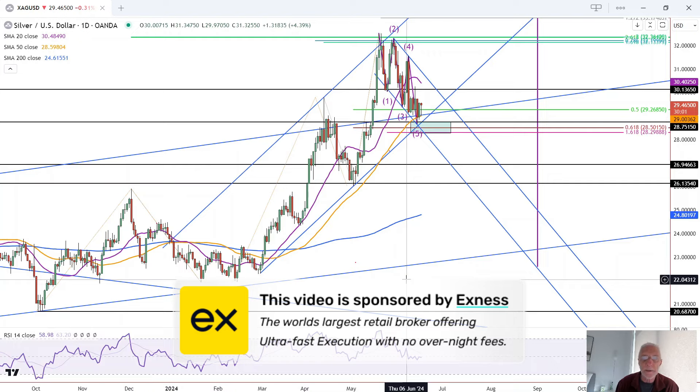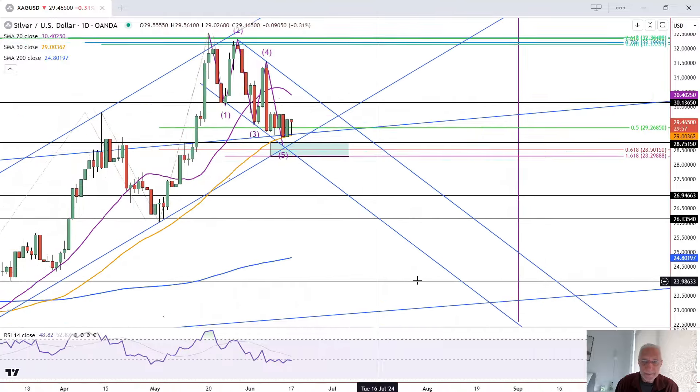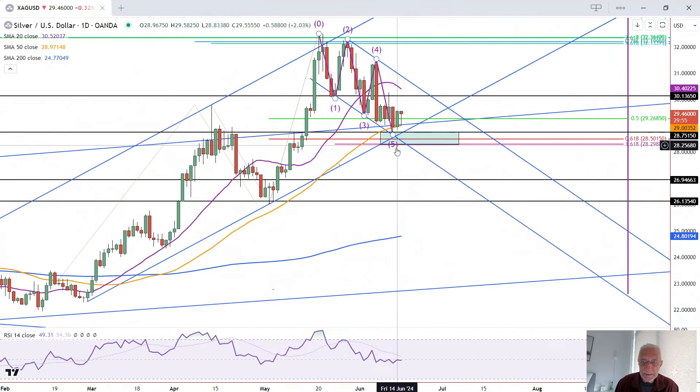This is Bruce for FXEmpire taking a look at the daily chart for silver. Silver has been testing the lows at 28.66 for the past six days, holding support around the 50 moving average.